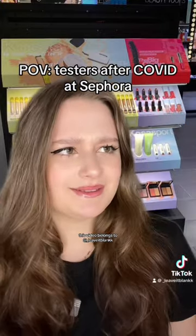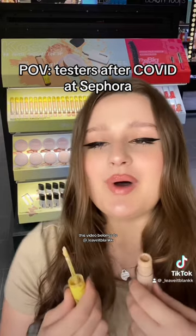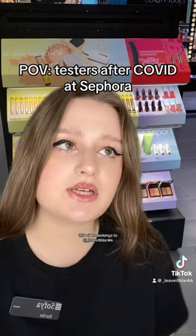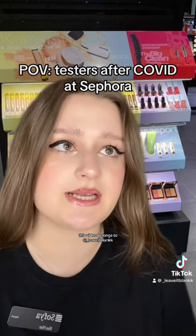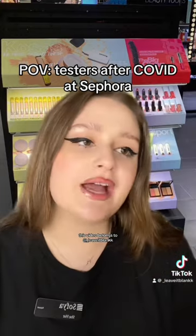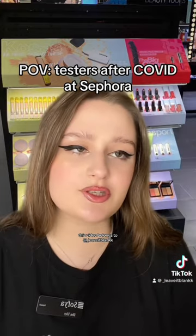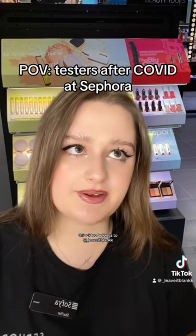What the hell is this? A concealer tester? I'm not dumb, I understand that. I'm asking why is it missing an applicator. We had to cut them off during COVID so people don't put the product directly on their face — it's for sanitary reasons. Why would anybody buy a concealer they can't even try out? Actually, we have multiple hygiene stations around the store where we keep the clean applicators, so clients can try out products in a sanitary manner.